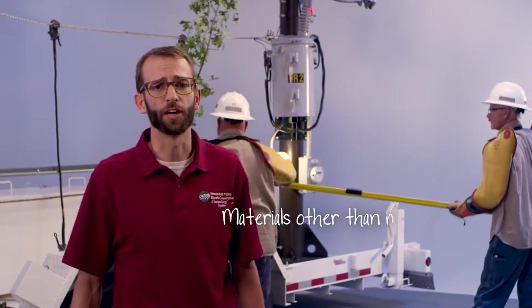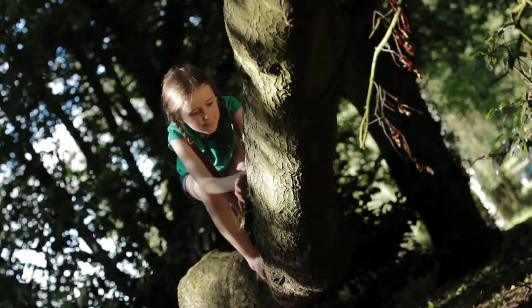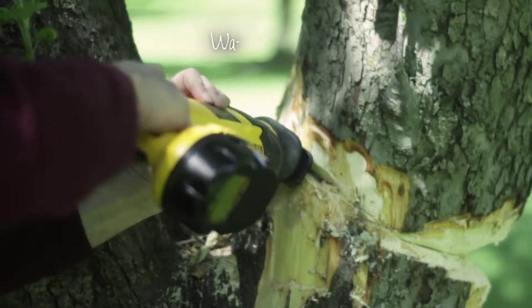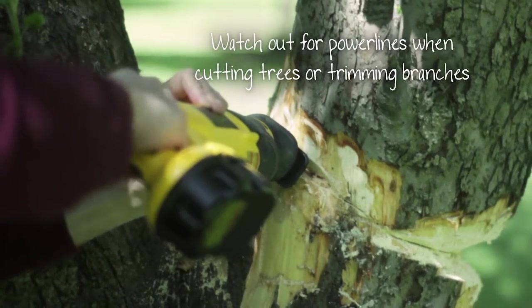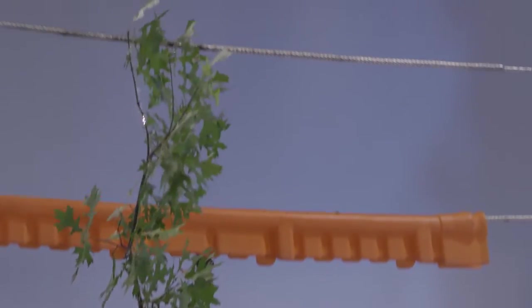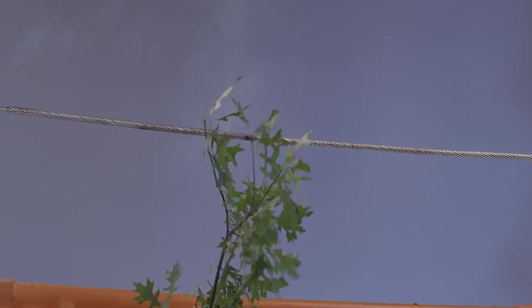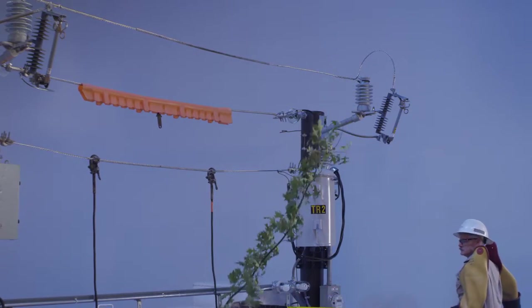Most materials can also conduct electricity, even some that you might not expect. Wood is a good example. That's why it's important to make sure there are no power lines near any tree you climb, and to make sure trees and branches don't touch wires if you or someone you know is trimming branches or cutting down trees. Watch what happens when a branch makes contact — those sparks and smoke show electricity going through the branch to where it could hurt you if you were touching it. It could also start a fire.